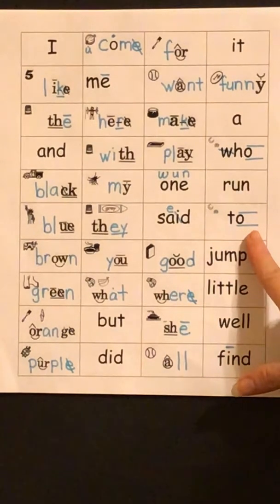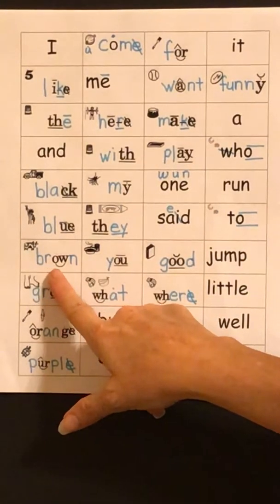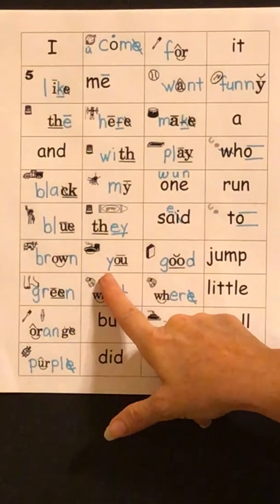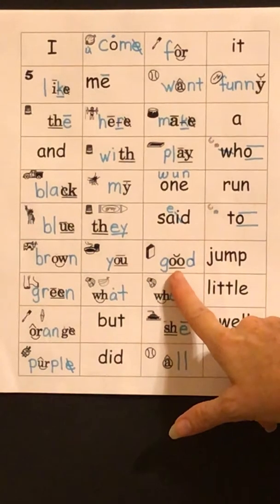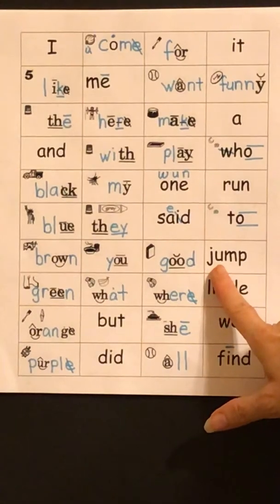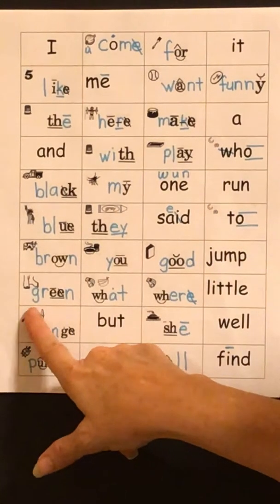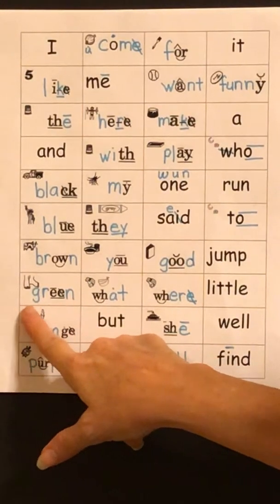T-U — to. B-R-OW-N — brown. Y-U-U — you. G-U-D — good. J-U-M-P — jump. G-U-R-I-N — green.